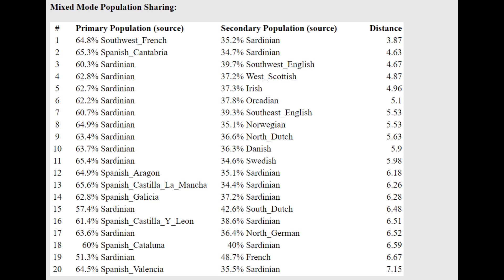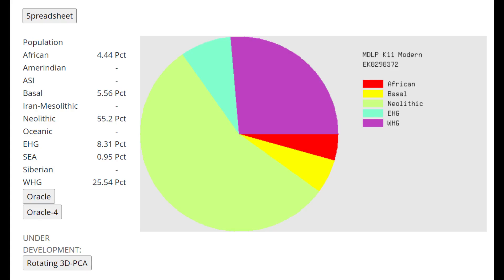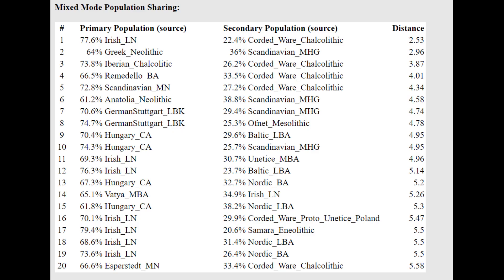I think it should be Basque plus Sardinian, but I don't see Basque anywhere in the Oracle — maybe there's just no Basque reference. With MDLP K-11 Modern, as you can see, there's a lot of Neolithic, not a lot of Caucasus — only 8% Caucasus admixture. It's interesting why there's any Caucasus admixture at all; I would expect to see 0% EHG. With the Oracle, he's getting more of a mixture of Greek Neolithic plus Scandinavian Mesolithic — 64% Greek Neolithic plus 36% Scandinavian Mesolithic — which goes in line with what we know about their genetics.